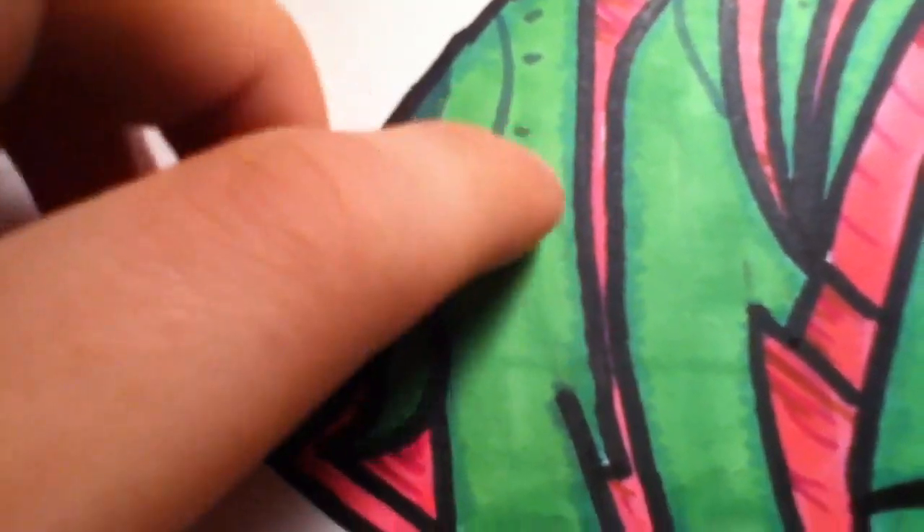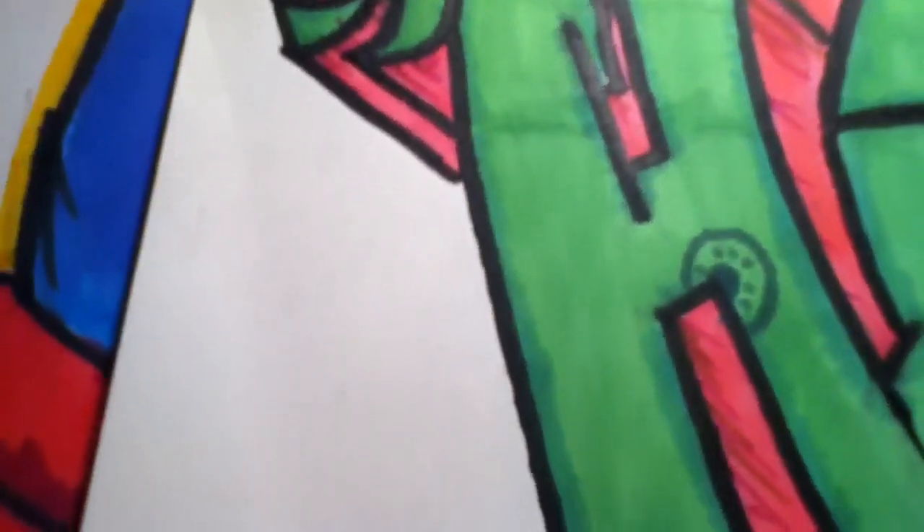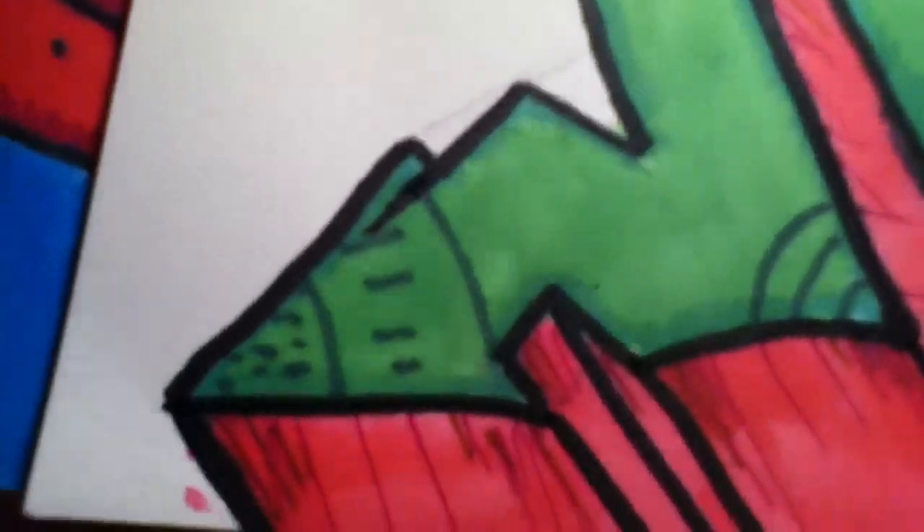Put some detail, a little bit of shading at the edge of all the letters. You can kind of see it down here.